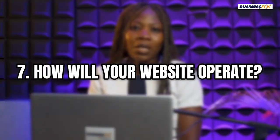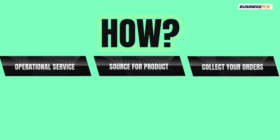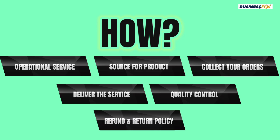You also need to know how your website operates: how are you going to deliver service, how are you going to source for products, how are you going to collect your orders, how are you going to deliver the service, how are you going to do quality control, and what's your refund and return policy going to look like? It's very important to think through all of that.